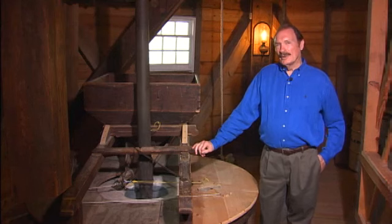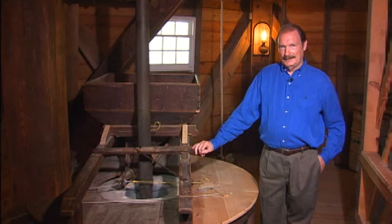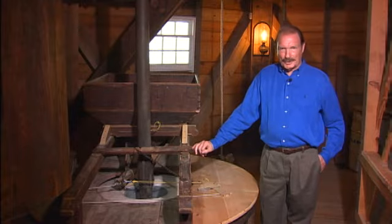In 1924, a violent storm destroyed two of the sails, so the owner installed a gas engine. A few years later, the mill was shut down. After decades of neglect, a group of dedicated volunteers have restored the mill to its current condition.